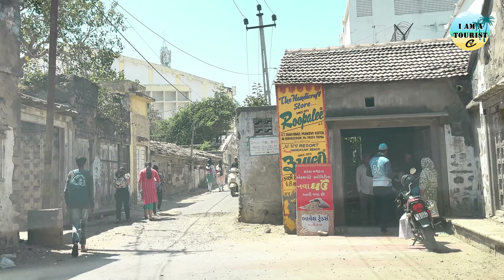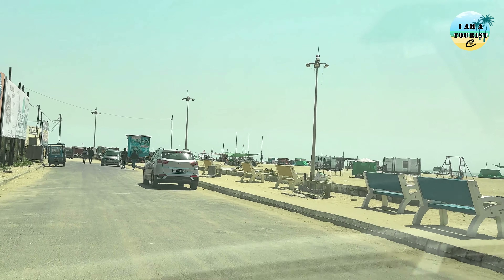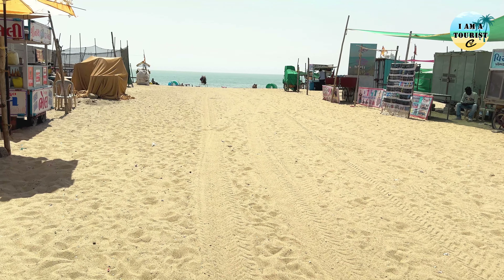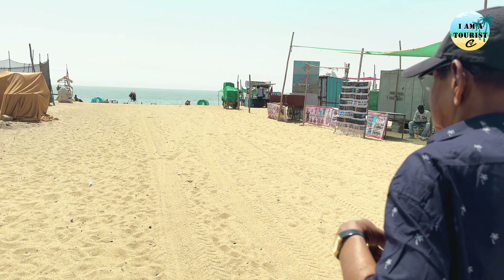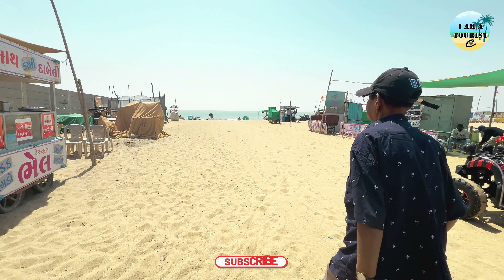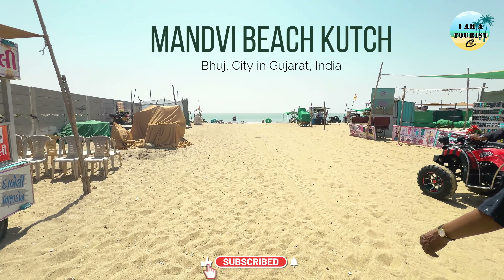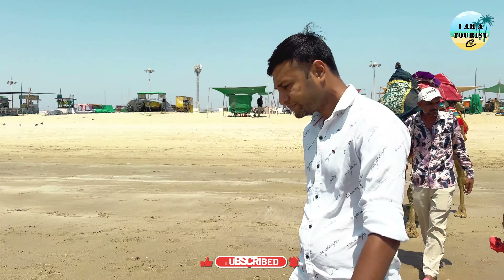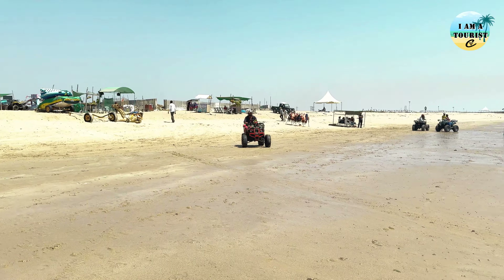It's time to spend some moments with sea, sand and sun. From the Adiyogi Mahadeva statue, approximately 63 km away — about 1 hour 20 minutes of driving — we have arrived at Bhuj's famous and happening beach called Mandvi beach.